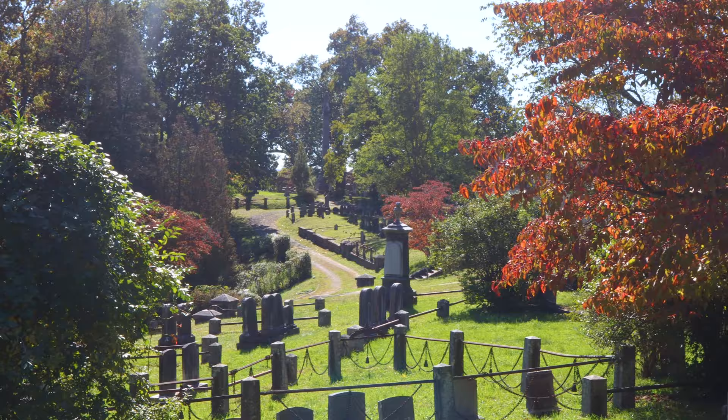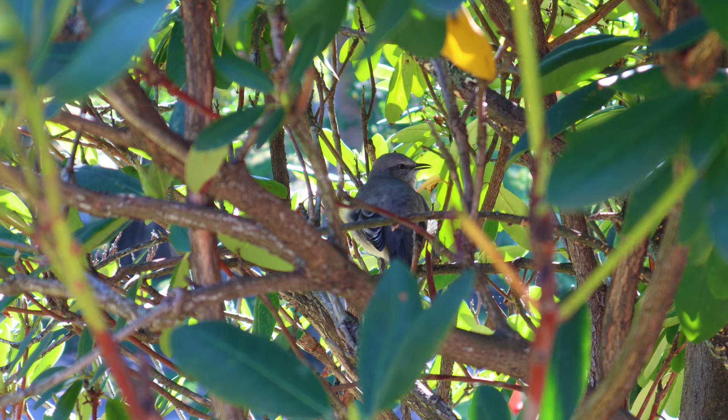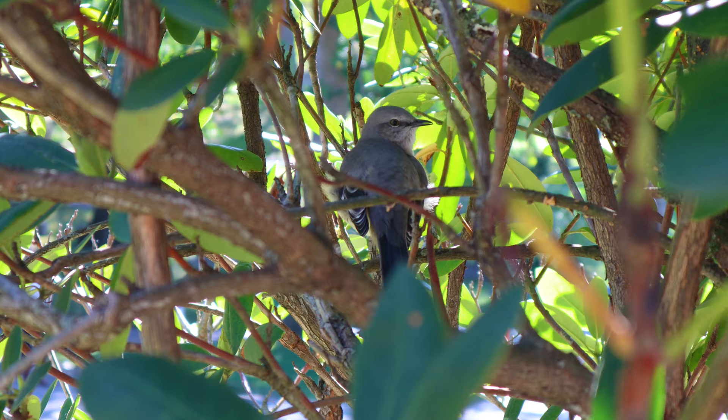As I strolled through the cemetery, I was overwhelmed by the beauty of it all. The flowing hills and autumn-colored trees with the pleasant sounds of birds made for a peaceful walk as I searched for notable graves.